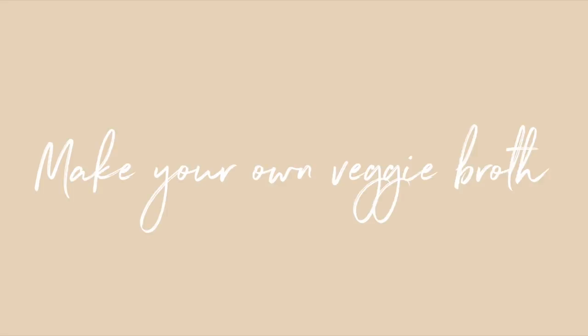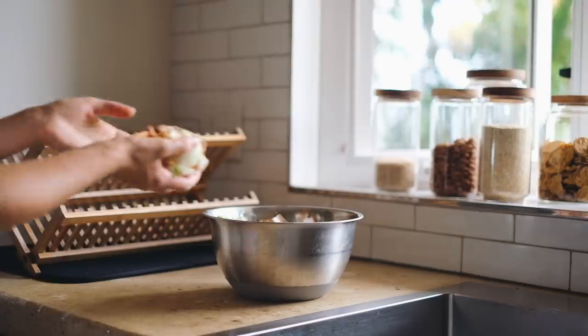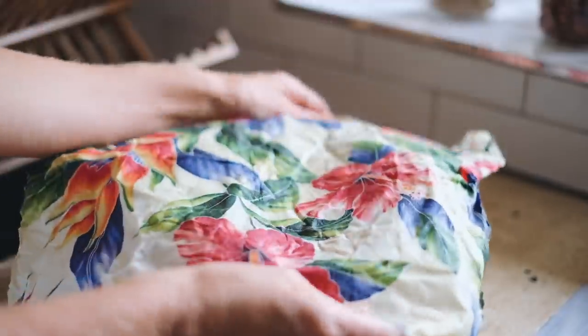The next habit kind of goes along with composting but is different — setting aside food scraps that work well to make veggie broth and making your own. I recently got inspired to do this with my mom when she was visiting. Not only are we saving money by not purchasing veggie broth, we're also saving waste by not having cartons to recycle. We now separate our scraps — vegetables that go well in veggie broth go into one container, and the rest goes into the composting container.